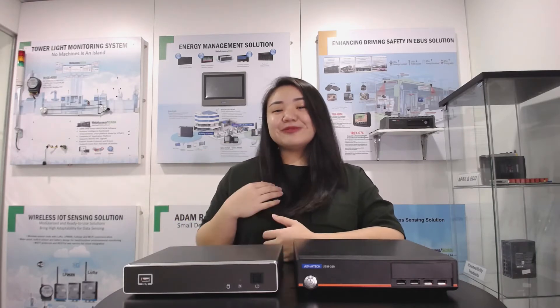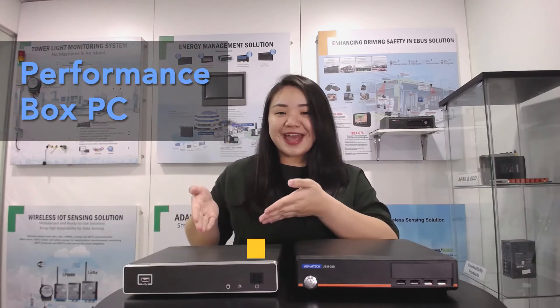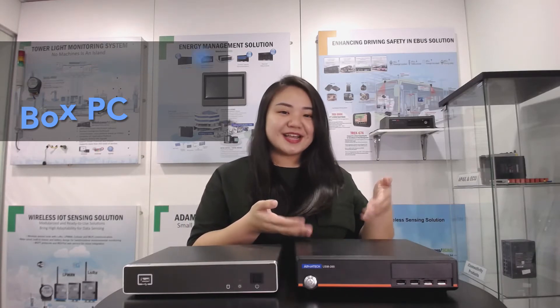Today, I'm going to show you our performance box PCs, UVX310 and USM260. First, let me show you our performance box PC, USM264.